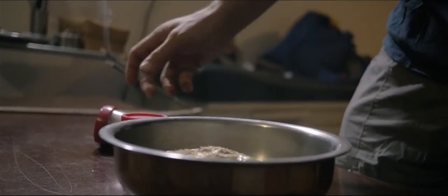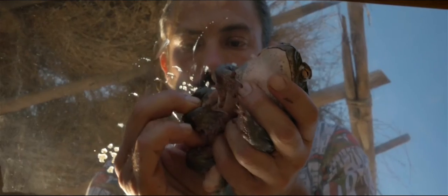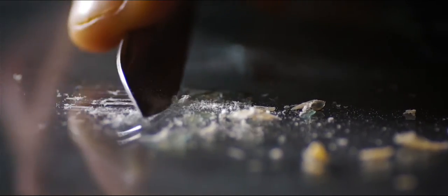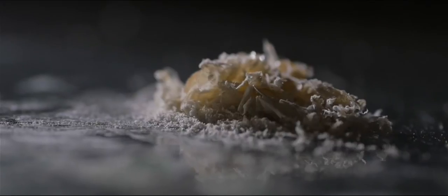What we do is we put the toad under this glass, we squeeze the gland, and then the medicine in liquid is projected onto the surface of the crystal. Then we just scratch the medicine from the crystal, and this is the medicine.